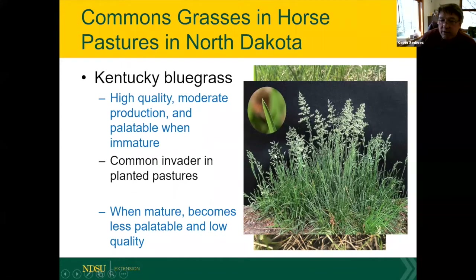When bluegrass matures it only gets about a foot tall, and horses tend to stay away from it as it becomes fairly unpalatable. If you have bluegrass in your pastures you really want to rotationally graze it — keeping it immature keeps it palatable. If it gets to a mature or browning stage you should mow it to keep it vegetative. It's a good grass, just not the most desirable in a planting mix.